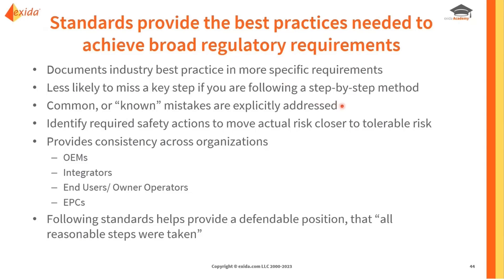Prescriptive standards address known mistakes explicitly. For example, with elevator safety, if the stopping distance for braking routinely wasn't fast enough, there may be specific requirements stating that the braking distance shall be a certain value based on the height of the elevator. These explicitly included requirements help prevent those known mistakes and identify the actions needed to move from where you start closer to a tolerable risk.